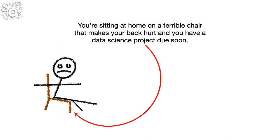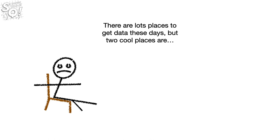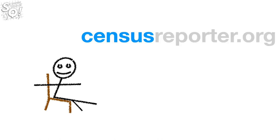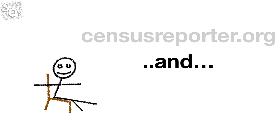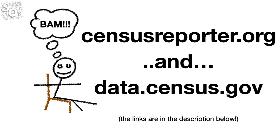You're sitting at home on a terrible chair that makes your back hurt and you have a data science project due soon. That means you need some data. There are lots of places to get data these days, but two cool places are censusreporter.org and data.census.gov. The links are in the description below.